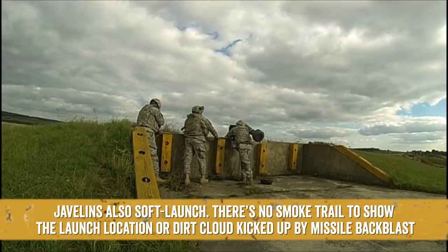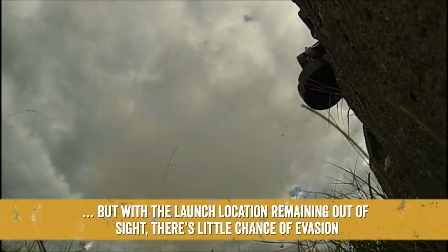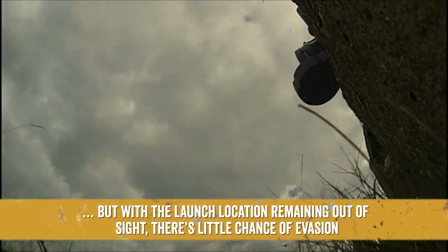Javelins also soft launch — there's no smoke trail to show the launch location or dirt cloud kicked up by missile backblast. From the time of launch, a tank crew has maybe 10 to 12 seconds to try to evade the missile. But with the launch location remaining out of sight, there's little chance of evasion.